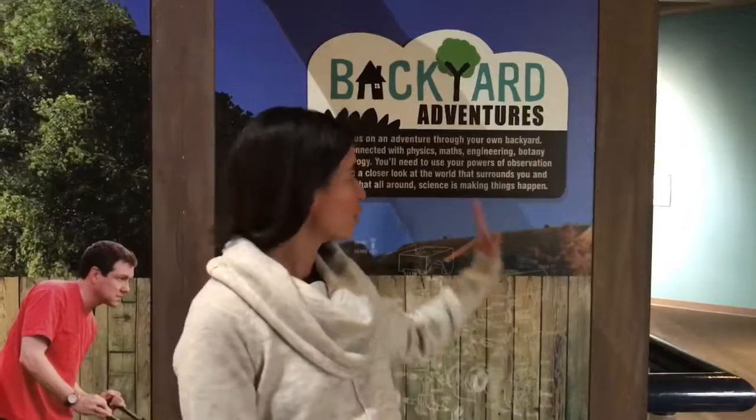Hi everybody, it's Terri with funforfirstcoastkids.com. We're so excited to be here for the media day for the brand new Museum of Science and History exhibit, Backyard Adventures. So follow along as I show you around.